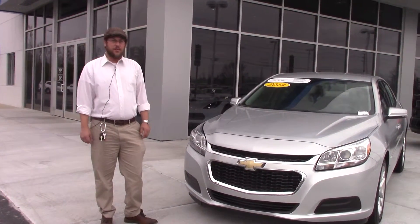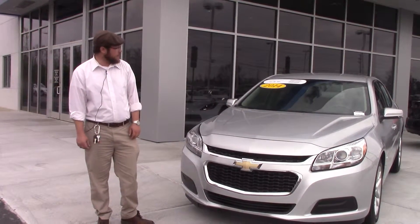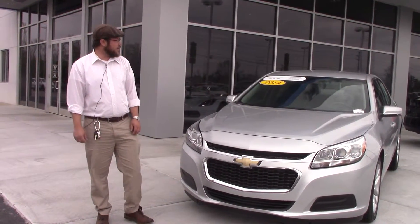This is Mike Malnick at Huber Vester Chevrolet in Wilson. We have a beautiful certified pre-owned 2014 Chevy Malibu, stock number CD0948A.